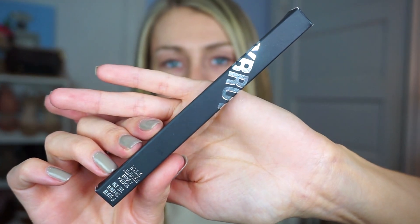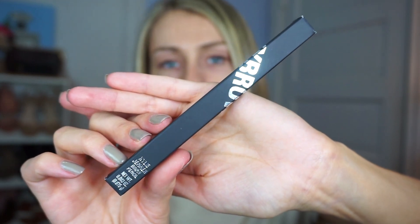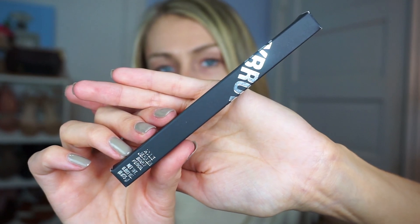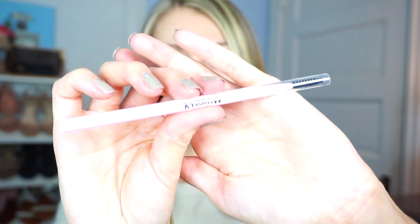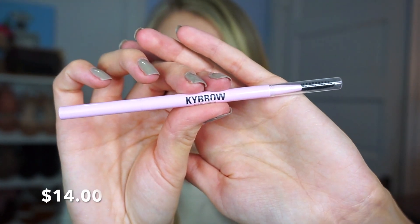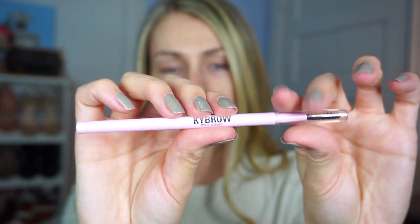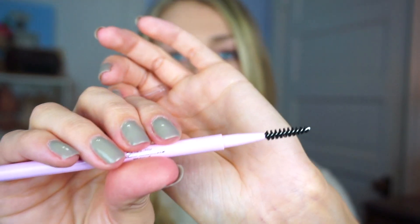This is what the packaging looks like — it's a nice matte black with silver writing on it. I got mine in the shade cool brown. I was almost thinking about going with blonde but I didn't know if it would be too light. This is what the pencil actually looks like. It says Kai Brows on it and it has a spoolie at the end, which is so essential. I'm going to show you guys a quick swatch as well, which looks a little bit dark for me but I was assuming it would be really close.